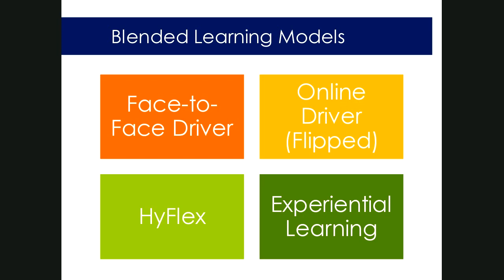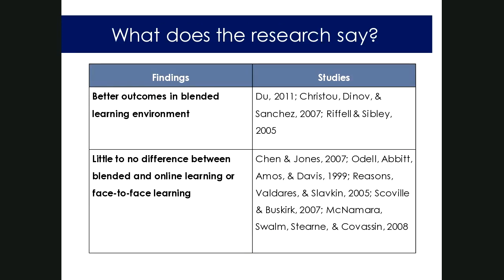For typical faculty, most blended courses fall into either the face-to-face driver or the online driver in more of a flipped modality. Before we talk about the research, I want to pause and see if there are any questions about blended modalities — the definitions, the flipped versus blended distinction, or if there's a different definition being used on your campus.